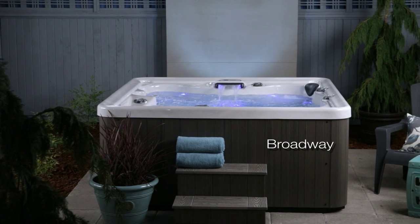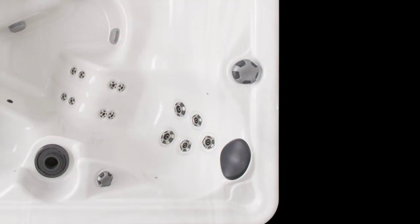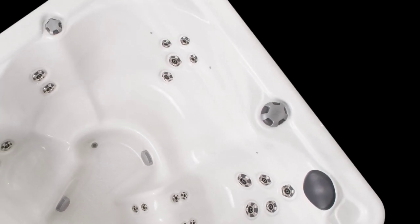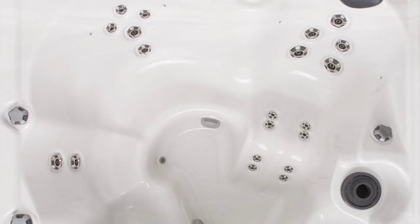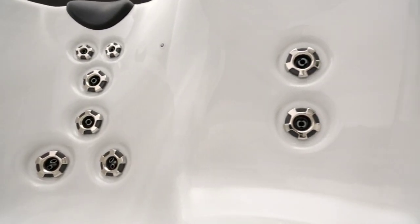Check out the Broadway model. This is a showstopper. From the director's chair therapy seat to the innovative wraparound corner seat for two — sort of a casting couch cuddle spot in a hot tub — and two corner seats at varying heights. This model has more versatility than any Broadway star. Speaking of stars, here comes one now.